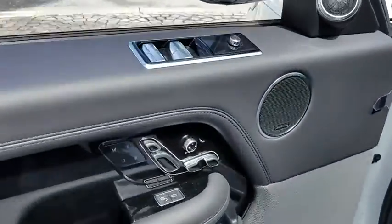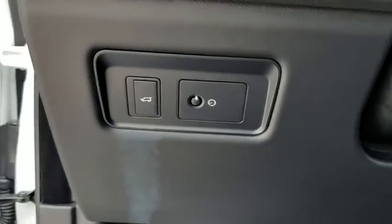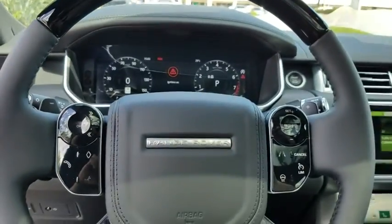Center armrest, heated steering wheel, heated front seat, electronic stability control, compass, power windows, fog lights, security system, trip computer.